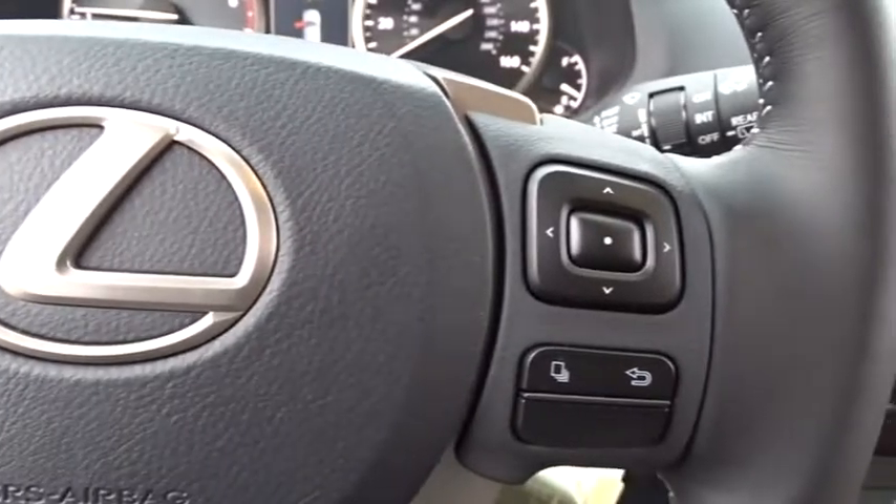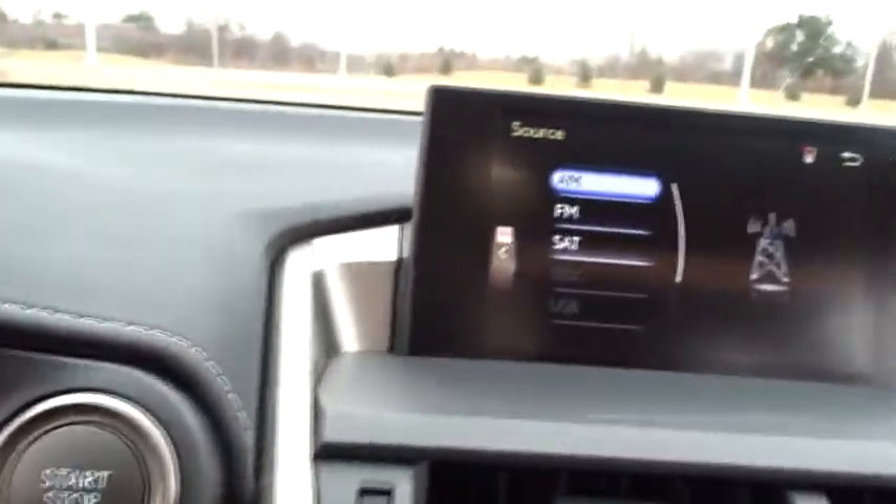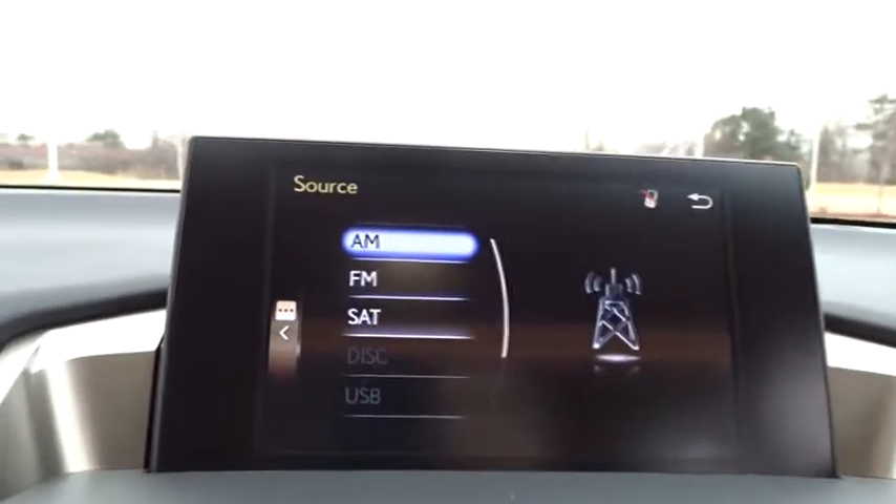Bluetooth, adjustable steering wheel, power steering, auto-dimming rearview mirror, cruise control, aluminum wheels, keyless start, floor mats.